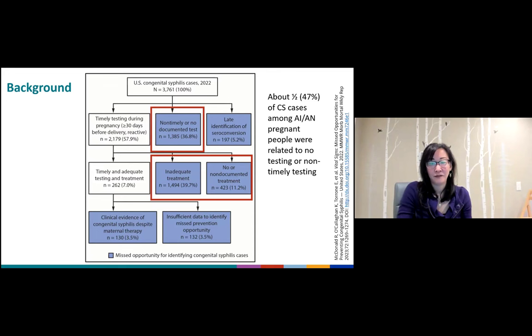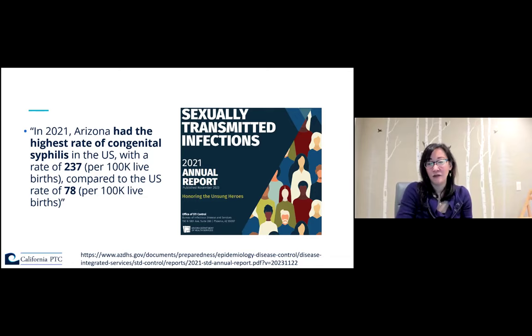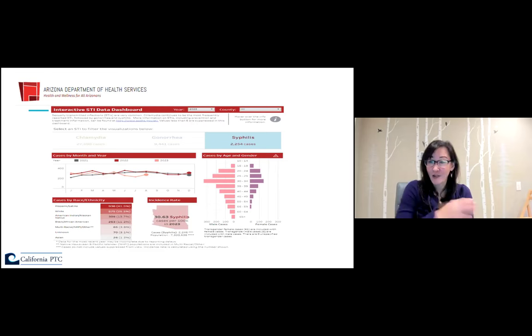The Arizona annual report published in November 2023 notes that Arizona had the highest rate of congenital syphilis in the U.S., with a rate of 237 per 100,000 live births compared to the U.S. rate of 78. Arizona also has a great interactive dashboard on their website where you can toggle by year, infection, gender, race, and ethnicity — very easy to use.